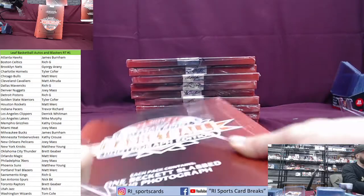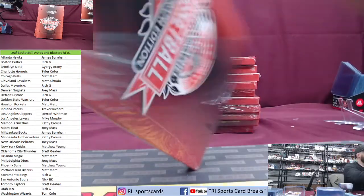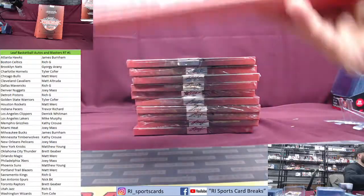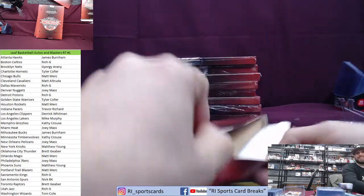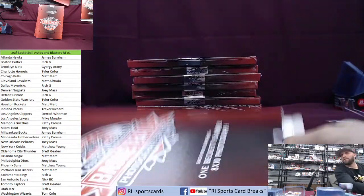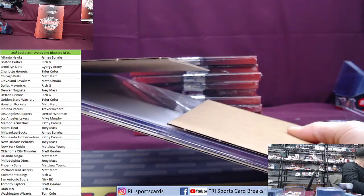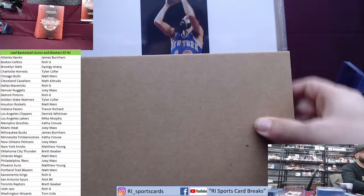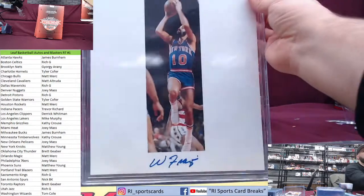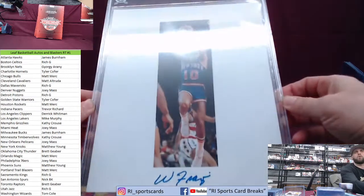How many of these did you watch, Dave, so you know how they are — like if you get Rick Barry, you're getting Barkley? Next up — going to the New York Knicks! Wow, nice — Walt Frazier — Matthew Young — Walt Frazier!